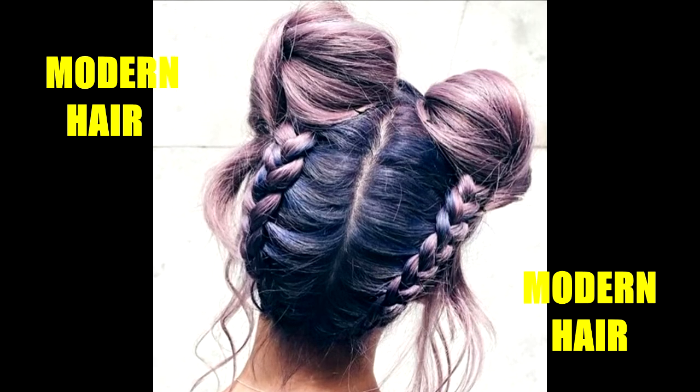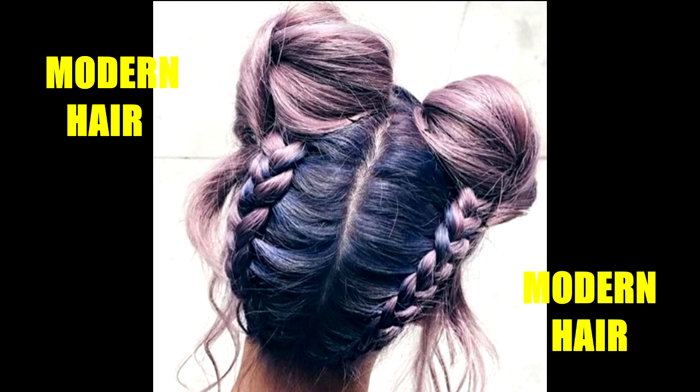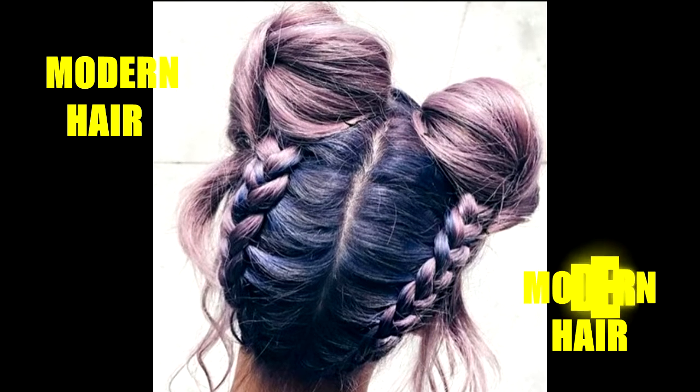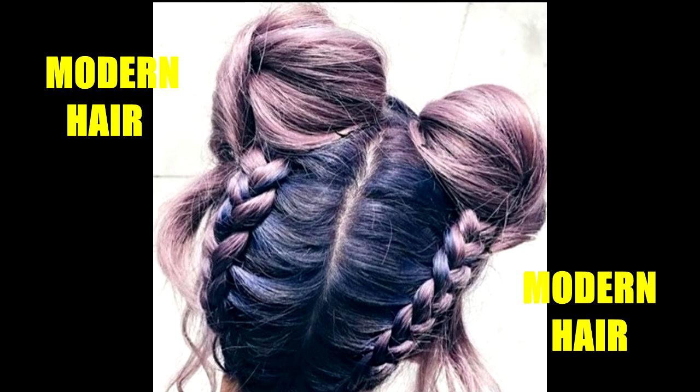Few things are fancier than an unusual color paired with a cute style. Here's a look done up in pigtail buns and braids in a dusty pink and black color combo that's giving off bubble goth vibes. Love it!